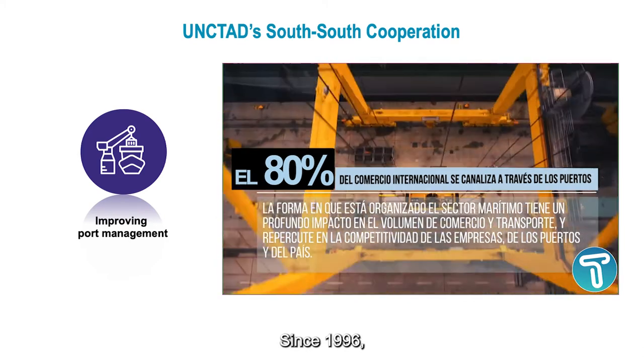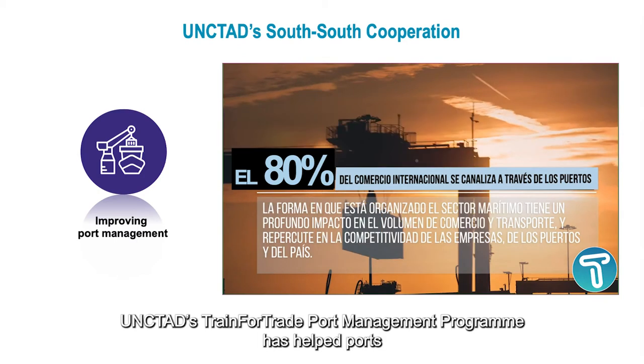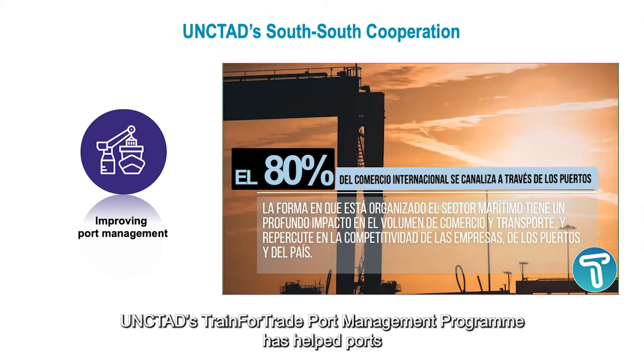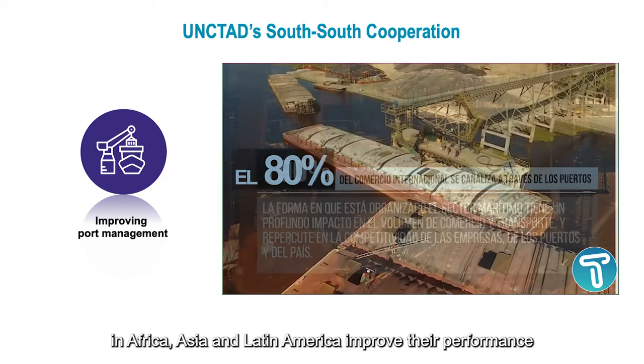Since 1996, UNCTAD's Train for Trade Port Management program has helped ports in Africa, Asia, and Latin America improve their performance.